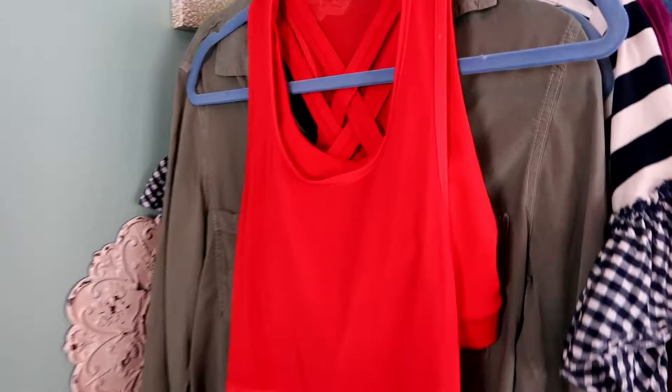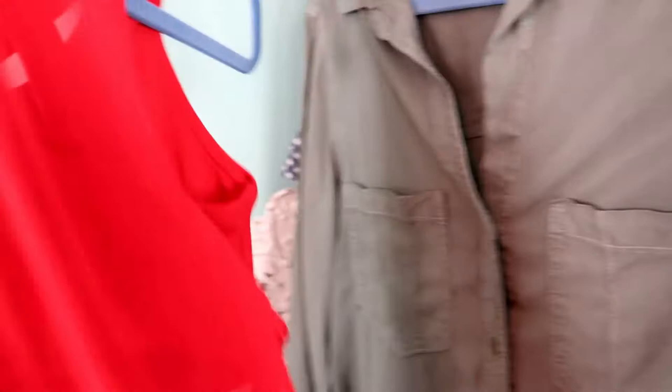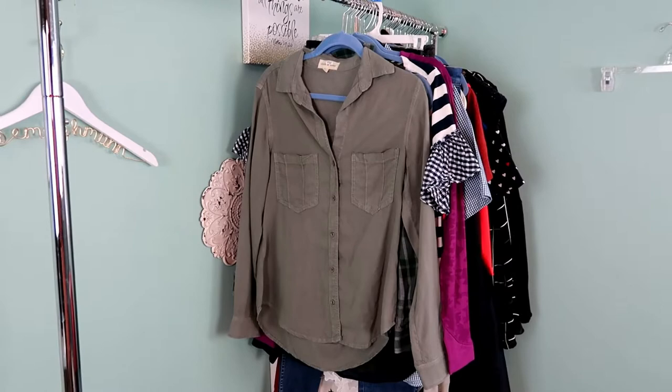This is another Lululemon piece — a workout tank with a built-in sports bra. I love this bright red color and I think this sports bra would actually be really supportive with these back straps. It is a size 6. Here's the Lululemon logo again. This is one of my personal favorite brands to sell.